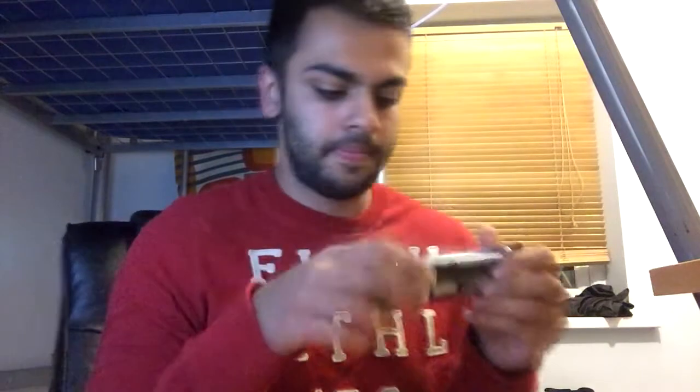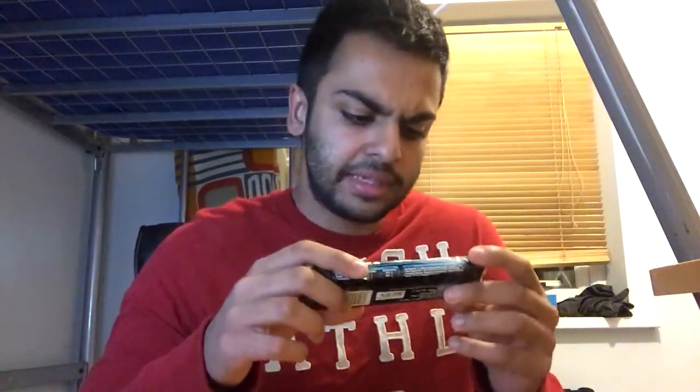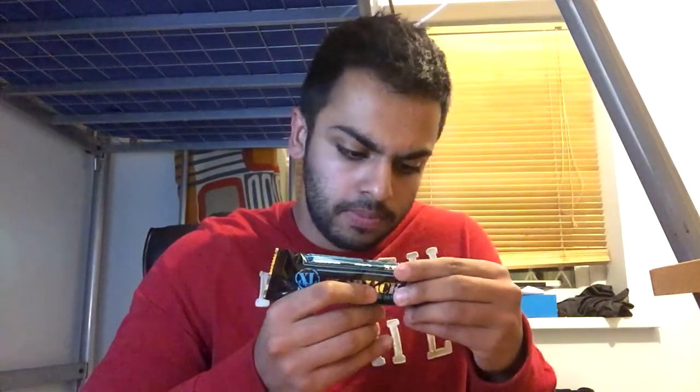Want to build some muscle? 40 protein bars — let's review this. Here's our XL Nutrition Flapjack High Protein Oat Bars: 18 grams of protein and in terms of carbohydrates, we're looking at about 36 grams of carbohydrates.